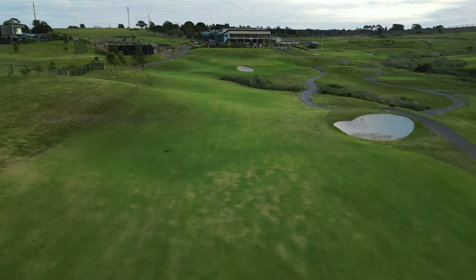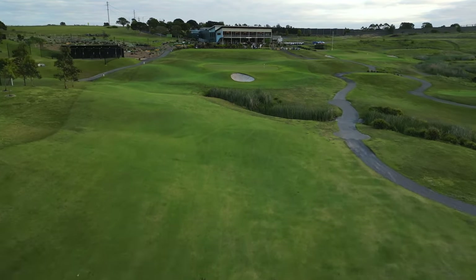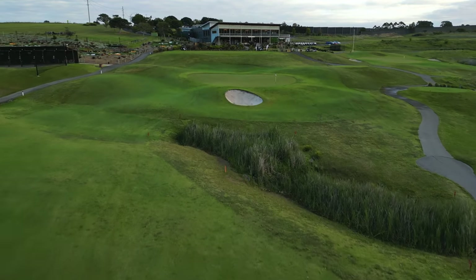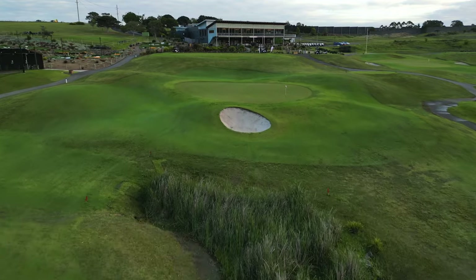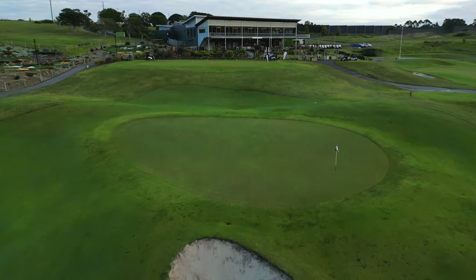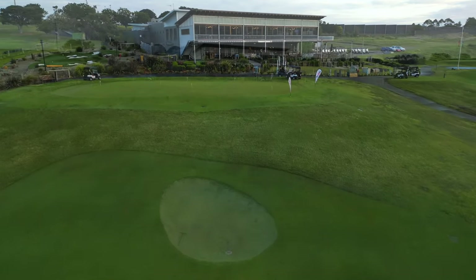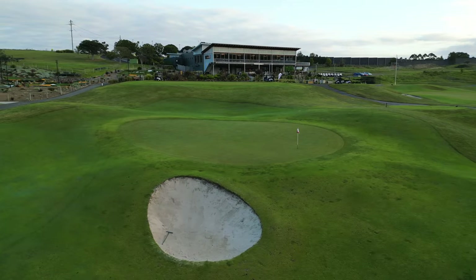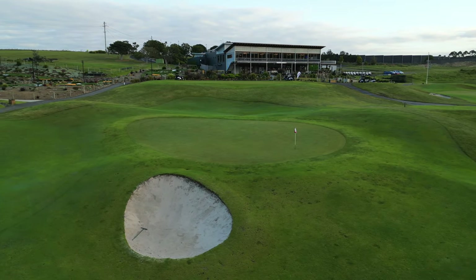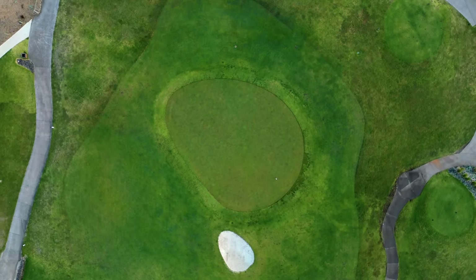The perfect layup zone is on the flatter portion of fairway to the left of the second bunker, while players going for the green in two will have to tackle the creek that runs across the front of the green. The green complex sits perfectly in this dune and slopes from back to front, and is very receptive provided players carry the front bunker protecting it.